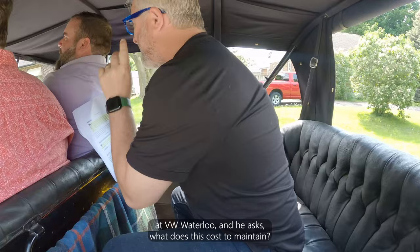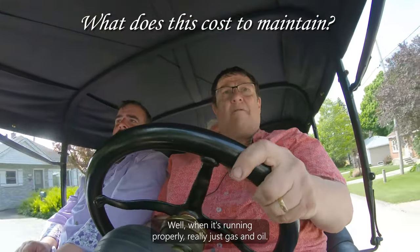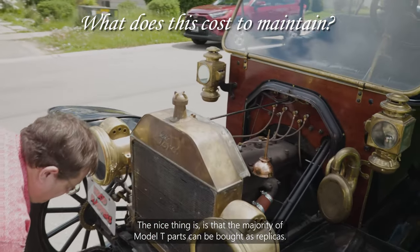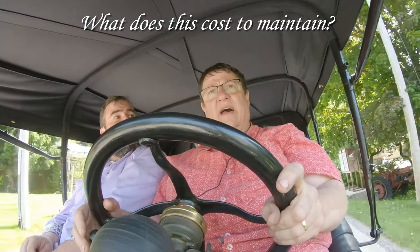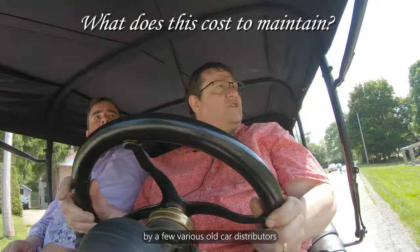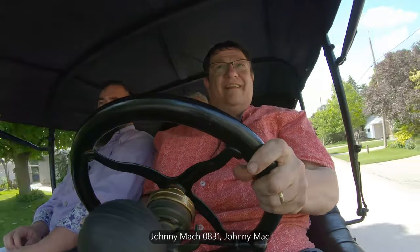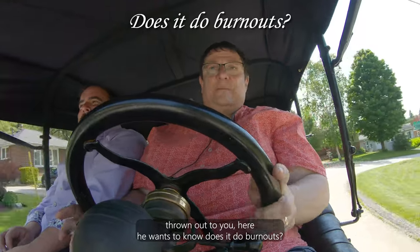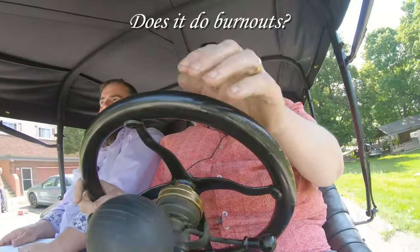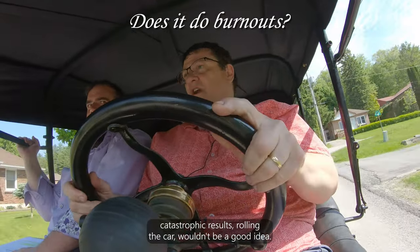Next question from Matt at BW Waterloo: what does this cost to maintain? When it's running properly, really just gas and oil. The majority of Model T parts can be bought as replicas — the only thing you really can't buy new is engine blocks. They're not Ford-made parts but are Ford-licensed parts available through various old car distributors throughout the United States and one in Canada. Johnny Mac asks if it does burnouts — in the snow it could, but you have wood wheels, and if you lose a wheel accidentally it could have catastrophic results rolling the car.